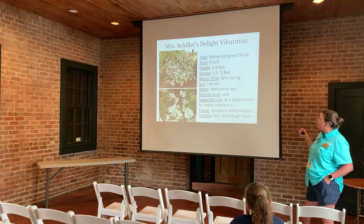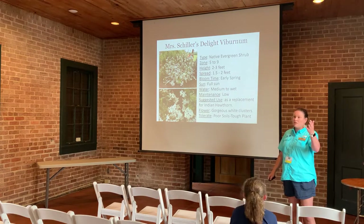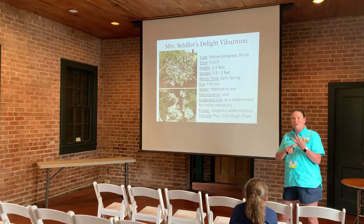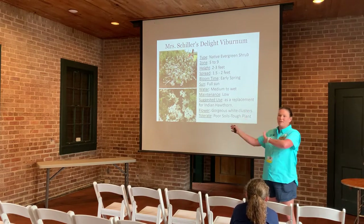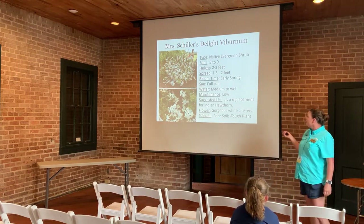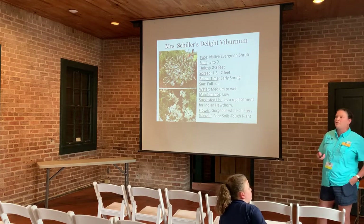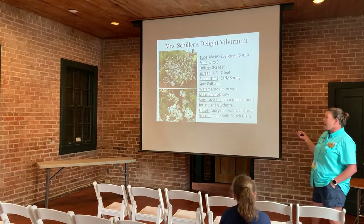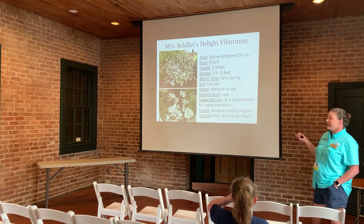Mrs. Schiller's Delight Viburnum is a native evergreen shrub. If you've had Indian hawthorns in your landscape that aren't doing well because of leaf spot, and you want something evergreen that produces flowers in spring, here's your replacement. It's a native with gorgeous white flower clusters, small enough for a foundation shrub, and tolerates poor, tough soils.